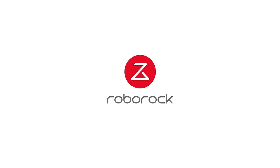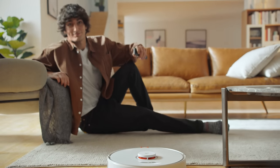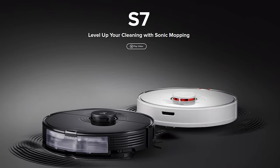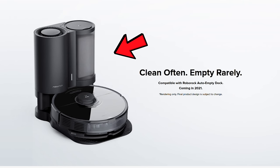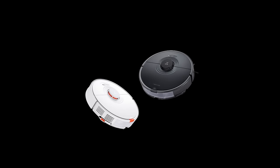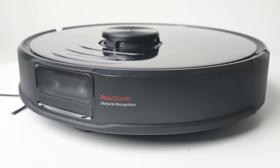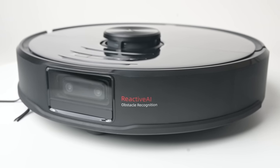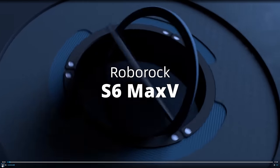Moving on to Roborock — one of my favorite robot vacuum brands, as they have consistently put out quality robots over the years. They announced their new model on the first day of CES: the Roborock S7, which also has an auto-empty bin option — more on that in a second. In many ways, the S7 is like their S6 model; it's a LiDAR-based navigation robot, but not with AI. Roborock does have its own AI robot released last year that was also part of their CES marketing this year — the S6 Max-V.